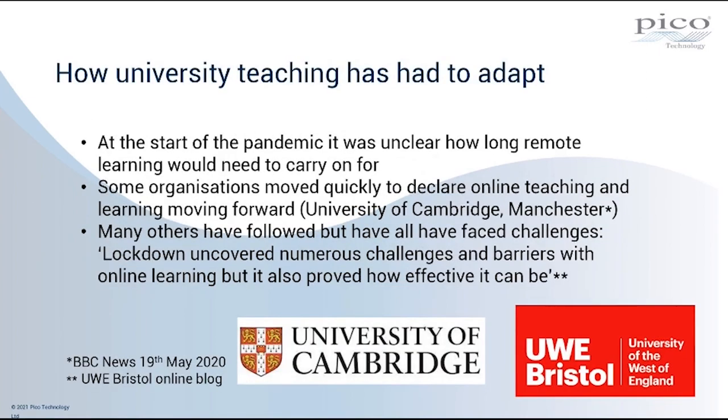First, a little bit of background. How has university teaching had to adapt to the current pandemic situation? We've all been living in rather strange times for nearly a year and have had to adapt the way we work and deliver content, and universities are no different. At the start of the pandemic back in March 2020, it was unclear how long remote learning and remote teaching would need to carry on. Some organisations moved quickly to declare that online teaching was going to be their modus operandi, such as the universities of Cambridge and Manchester, as reported by BBC News on the 19th of May 2020.